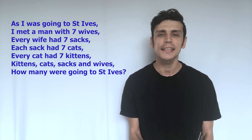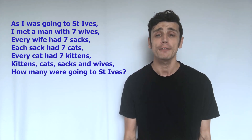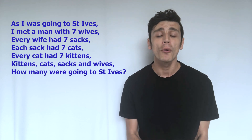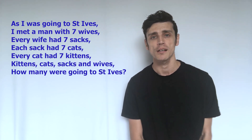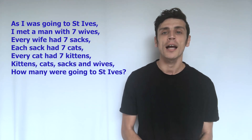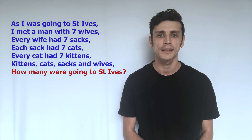But the biggest skill to have when you're faced with a worded problem is first understanding important and relevant information. In this riddle, the very last line is: how many were going to St. Ives?